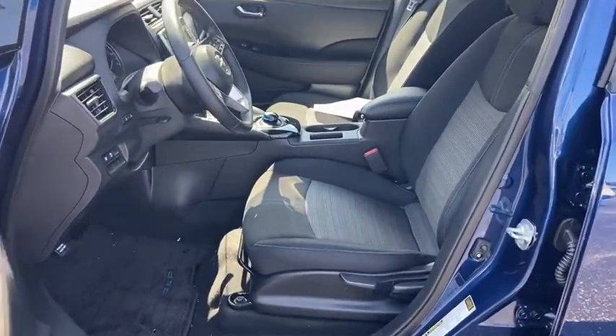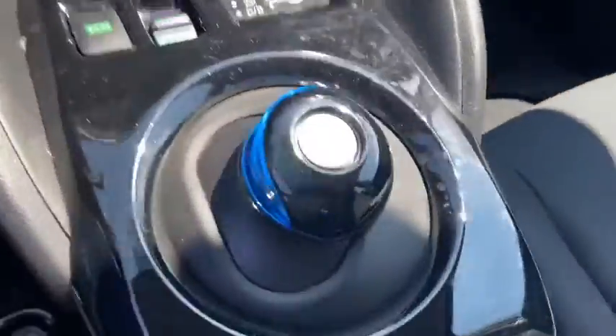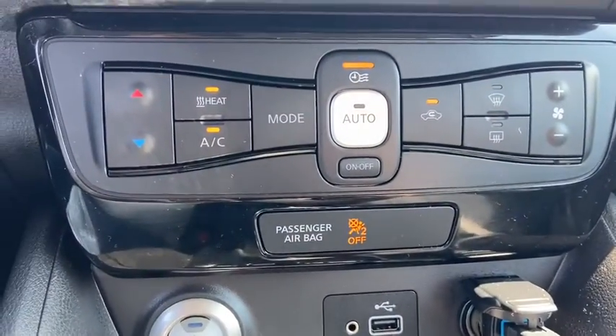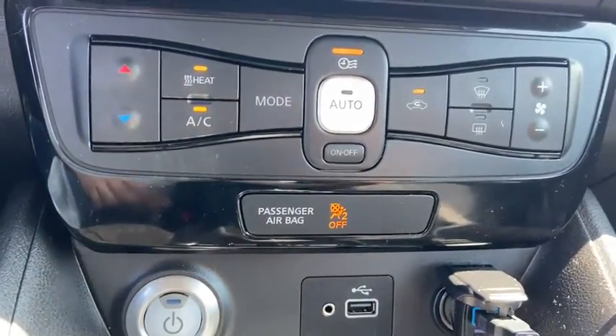Day and night rear view mirror, automatic air conditioning, tilt steering wheel, cloth seat trim, engine immobilizer, low tire pressure warning, four-piece floor mat set, and power rear window sunshade.